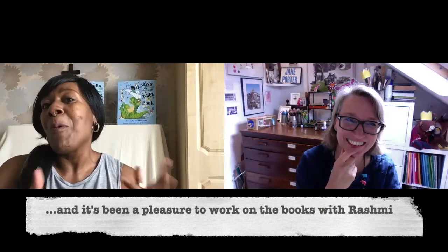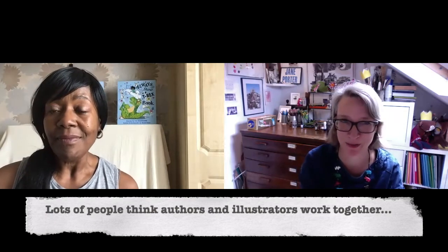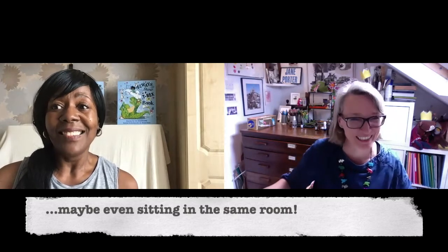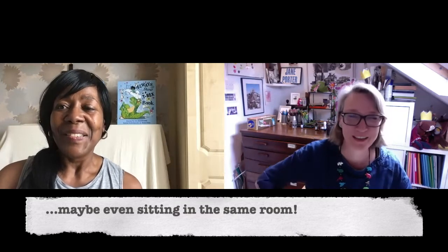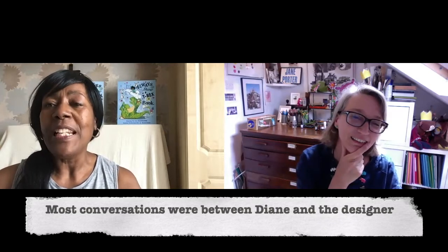I know lots of people think the author and illustrator sit in the same room together, but obviously that's not how it is. I wondered, it being your second book with Rashmi, whether you'd chatted about what you'd put in the illustrations. Not really — those conversations usually go on between me and the designer, Claire Doughty for Puffin. But occasionally during feedback I'll hear something Rashmi said.